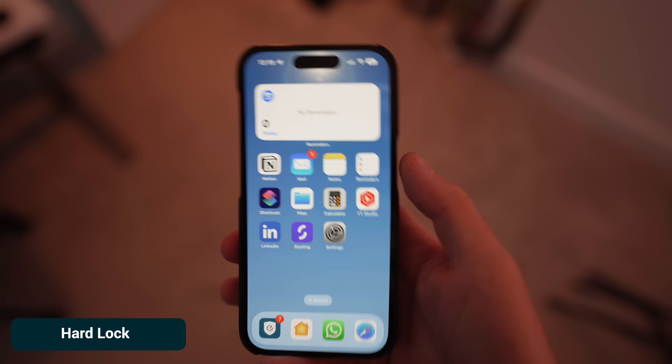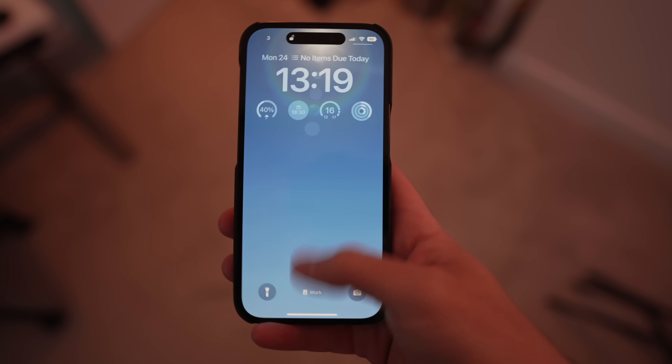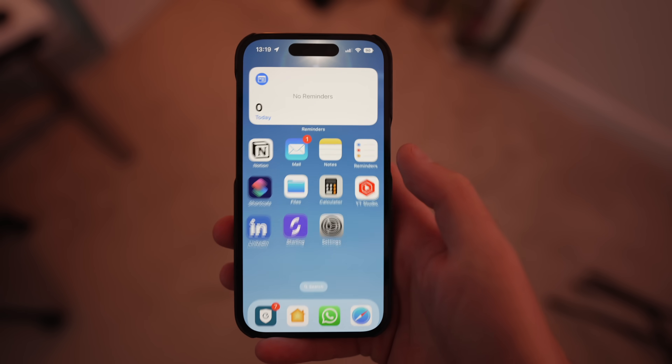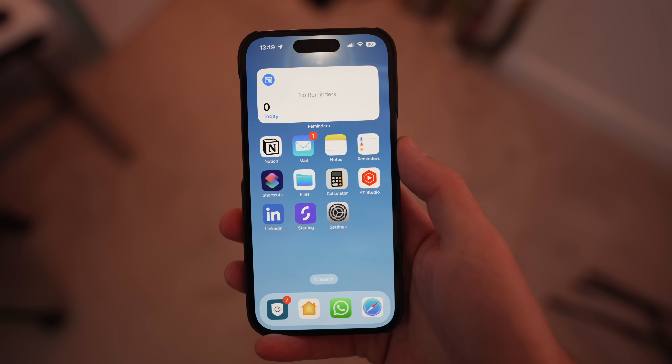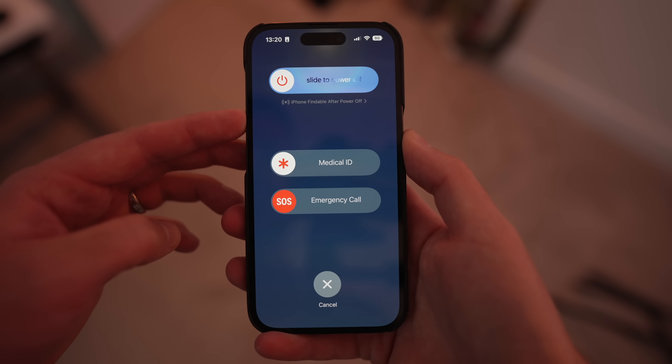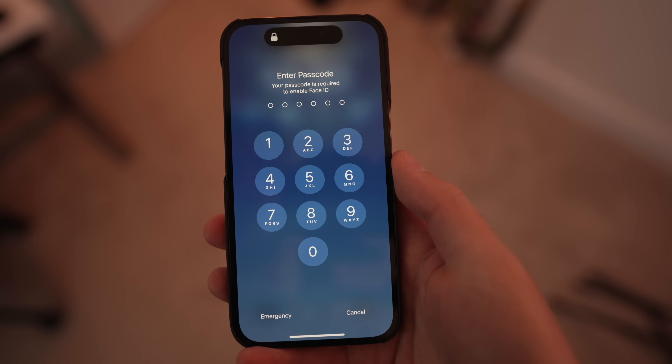On an iPhone with Face ID — this is an iPhone 14 Pro, but it works with any Face ID iPhone — in extreme cases, Face ID or Touch ID could be used against you. Someone could theoretically point your phone at your face or use your finger to unlock it without your permission. If you believe you're ever in a situation where this is likely, you can apply a hard lock very quickly: press and hold the side button and the volume up button for a second or two until your phone shows the power-off screen, then press cancel. After that, unlocking will require your passcode first, which can only be accessed with your knowledge.